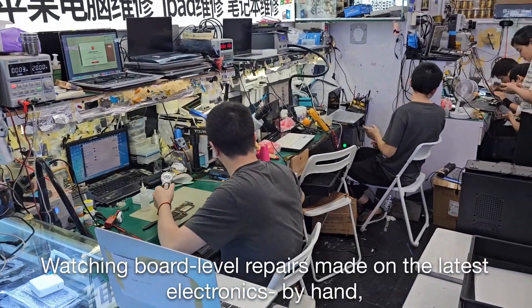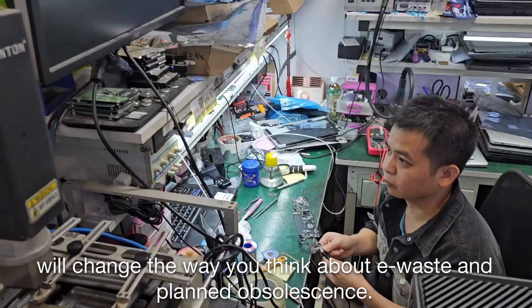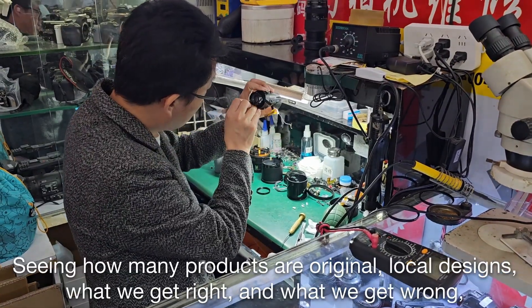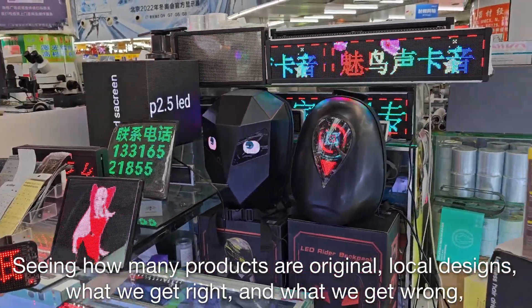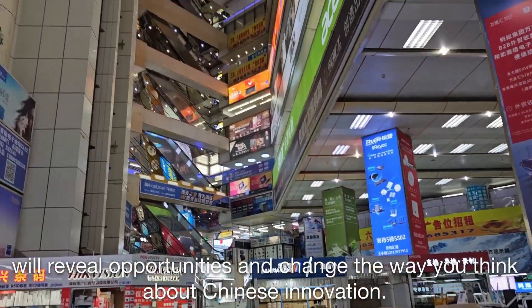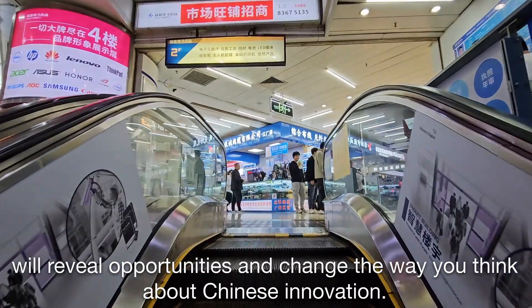Watching board-level repairs made on the latest electronics by hand will change the way you think about e-waste and planned obsolescence. Seeing how many products are regional, local designs, what we get right and what we get wrong, will reveal opportunities and change the way you think about Chinese innovation.